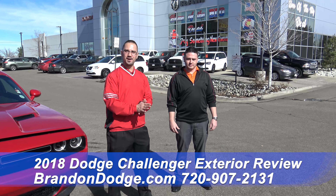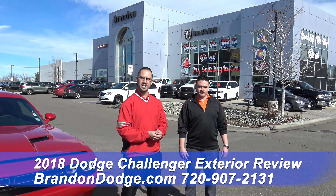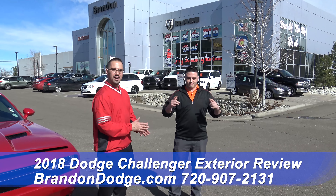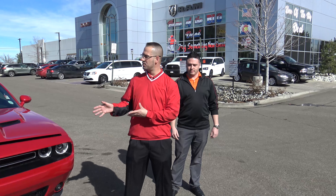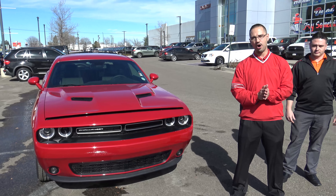Thank you guys for joining us again over at Brandon Dodge, part of the M&M show. Sean Maurer wasn't able to make it today, so I've got special guest Jonathan Castillo. What we're going to do today is go over the new 2018 Dodge Challenger GT all-wheel drive.